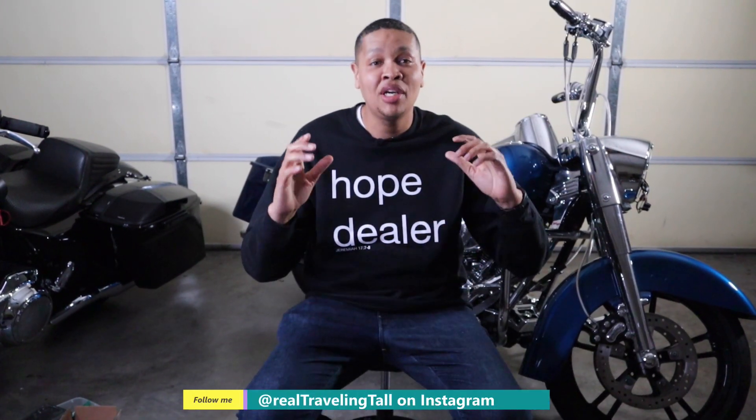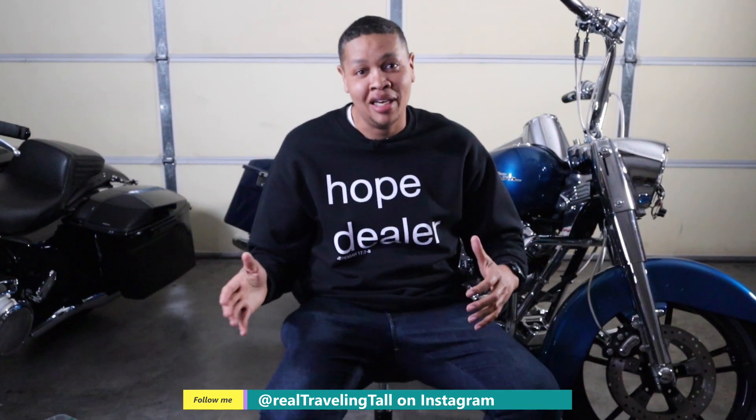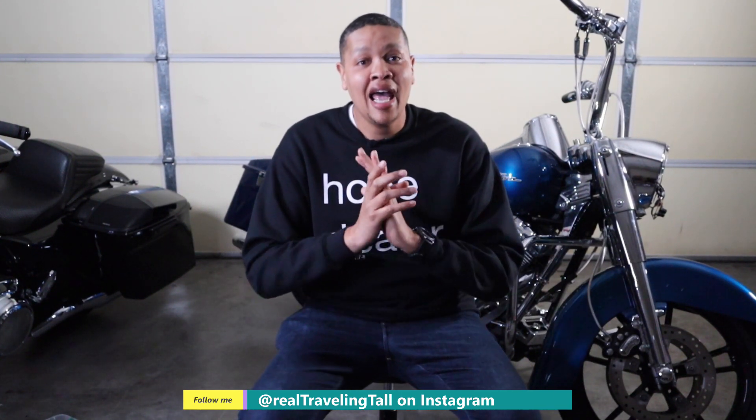For all of you that are new to the channel, my name is Tal, and this is YouTube channel Traveling Tal. Today's video is going to be a great video — watch it from the beginning to the absolute end. Great information that could possibly save your life.